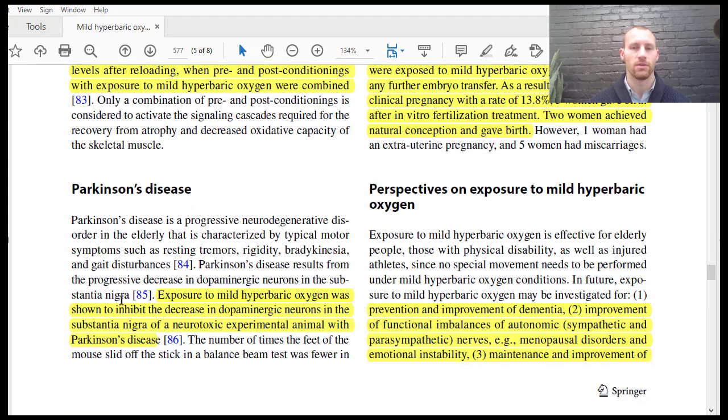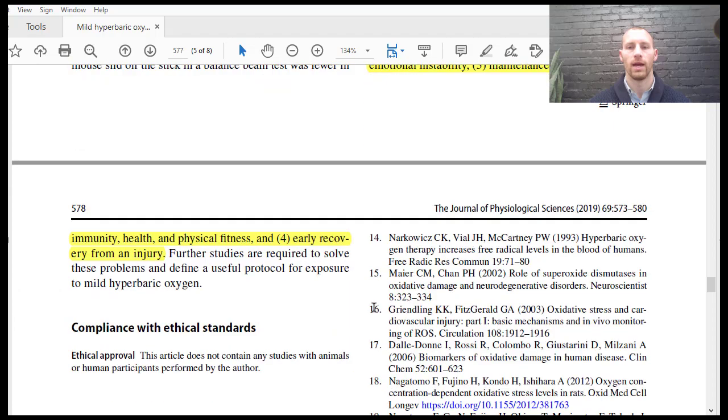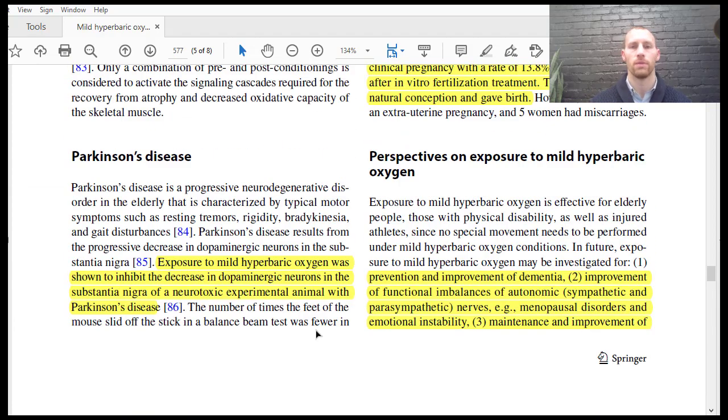Parkinson's disease — we use hyperbaric oxygen therapy a lot for that because neurodegeneration involves poor inflammation control. We usually use it on our patients with dysautonomia, poor autonomic system functioning, and neurodegeneration. But there are many other uses that people can try hyperbaric oxygen therapy for.